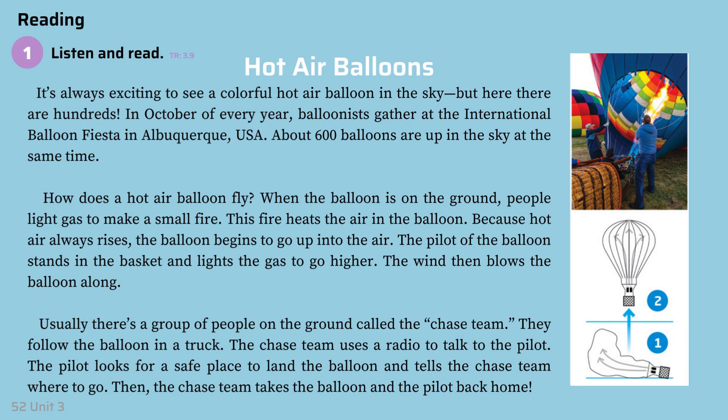It's always exciting to see a colorful hot air balloon in the sky, but here there are hundreds. In October of every year, balloonists gather at the International Balloon Fiesta in Albuquerque, USA. About 600 balloons are up in the sky at the same time.